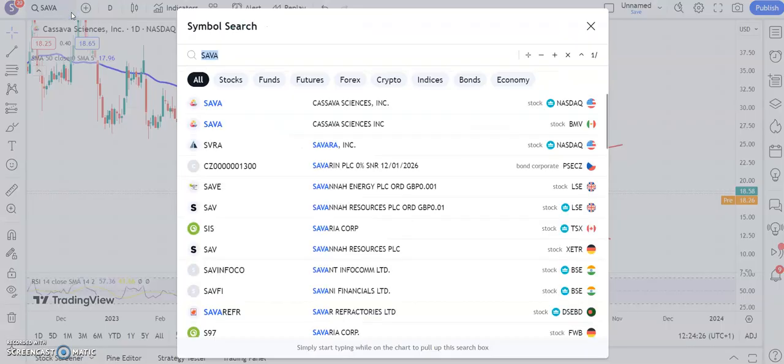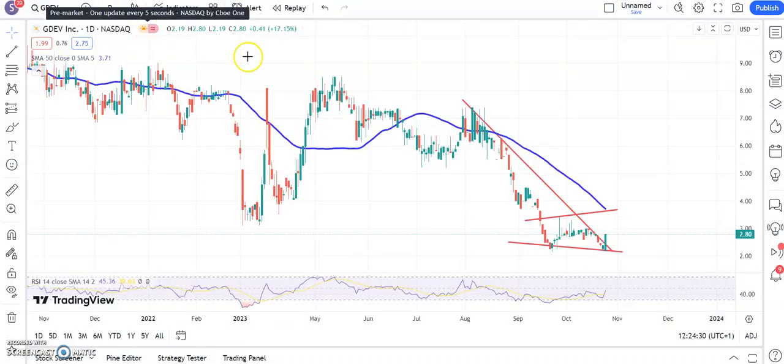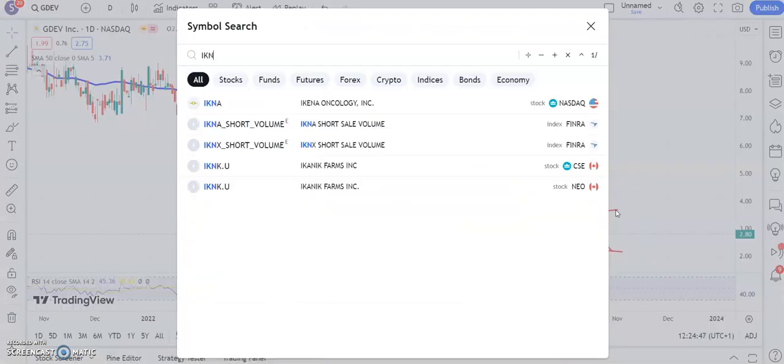A stock we've looked at recently that might be back in play is GDEV. Here you can see we've broken a line of resistance from back in August that was around the $2.50 area. Above that we're looking for the shares to return to the area of the 50-day moving average and the top of that broadening triangle there around $3.70 by the end of next month, or hopefully even sooner.